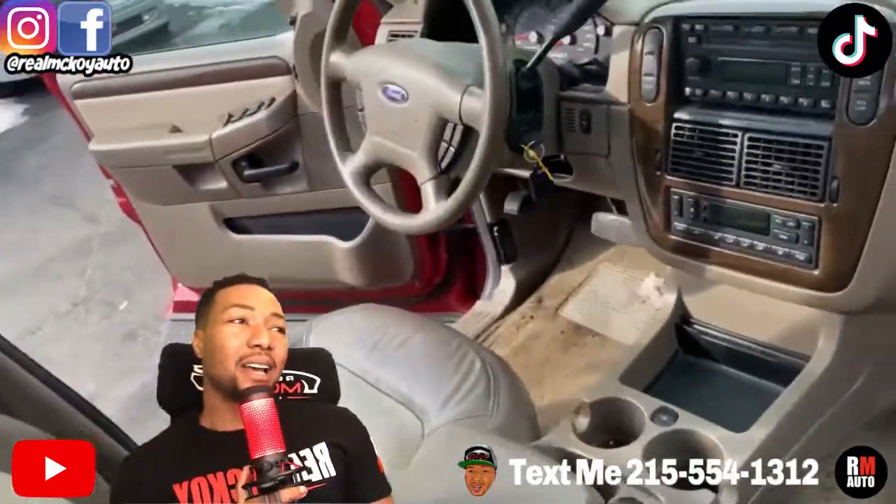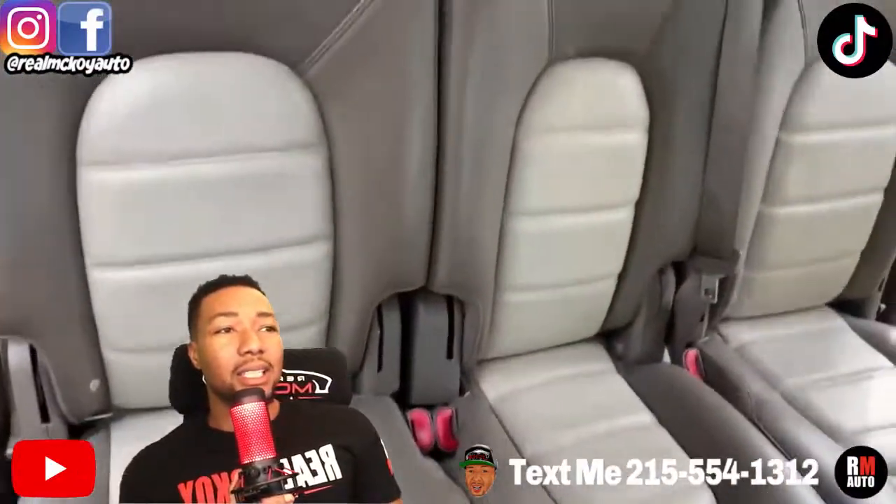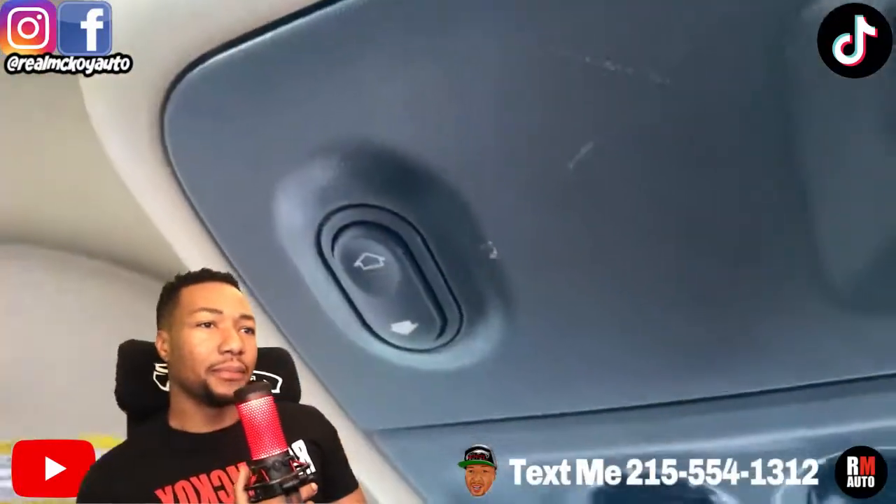For 180,000 miles. Starts right up, drives good, no issues. Nice clean leather bench seat in the middle. Nice clean two-tone leather, sunroof up top.